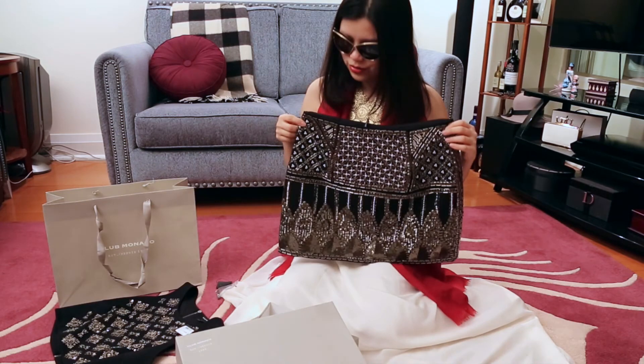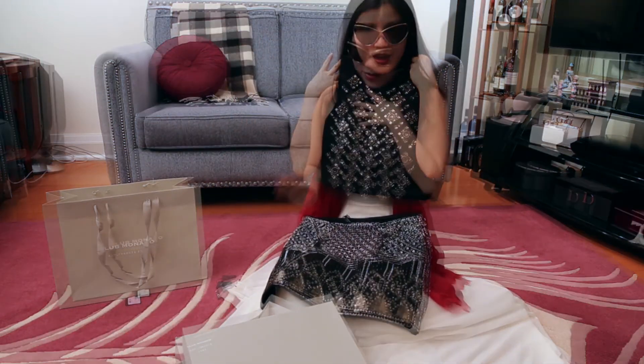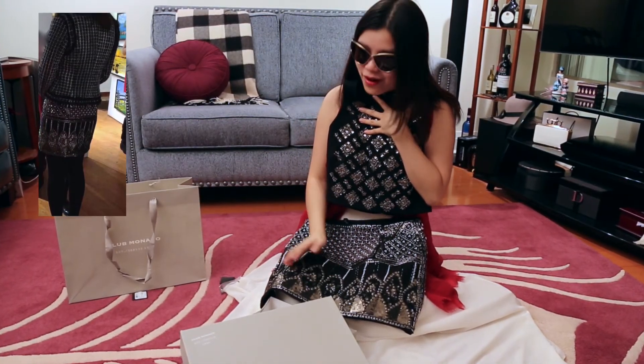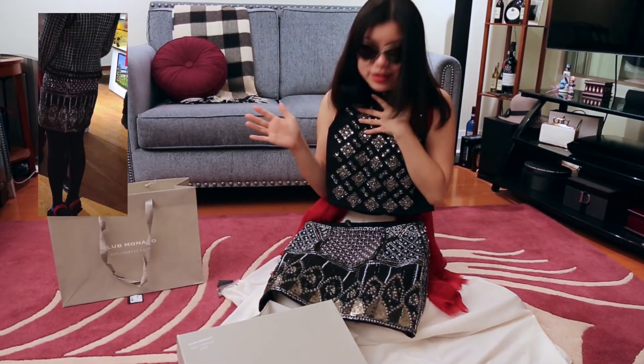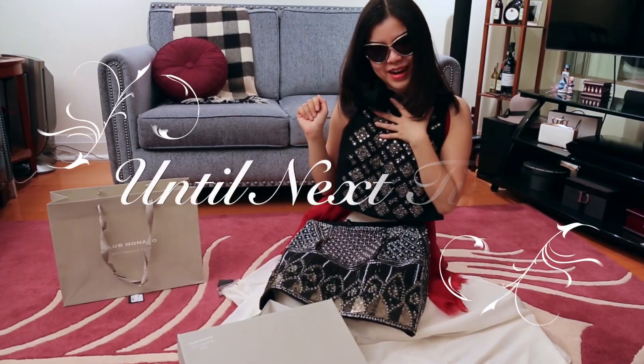So these are the two pieces that I got. Not very often that I go to Club Monaco, but here I am. I got a couple of things and I'm really pleased with it — still very pleased with it. I hope you enjoyed the episode today. I hope to see you again soon. Bye.